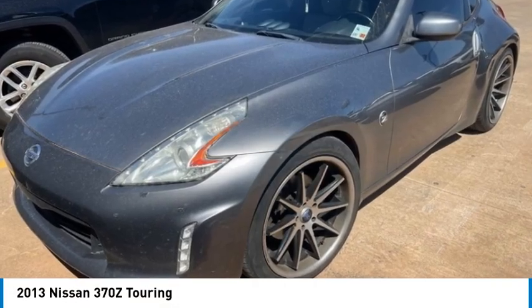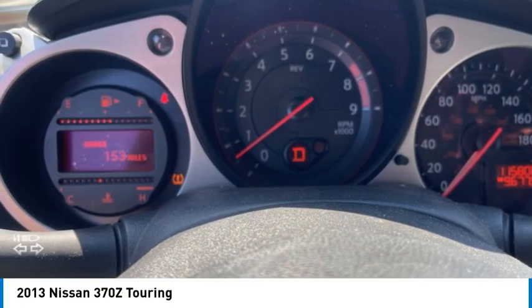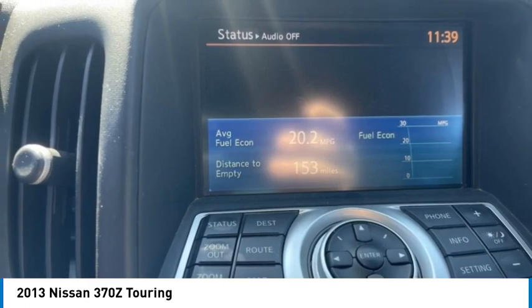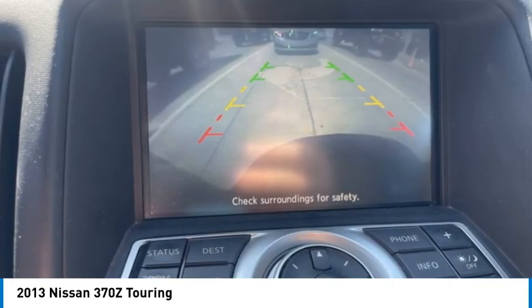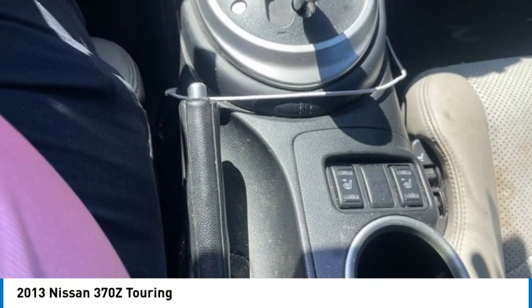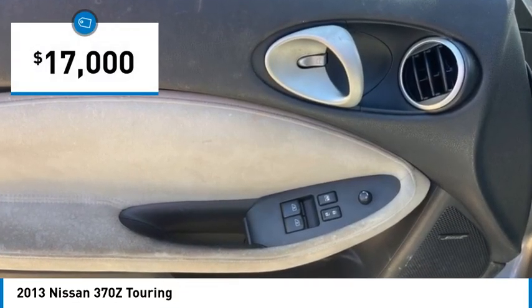We are pleased to show you the 2013 370Z. With its richly crafted driver-obsessed cockpit and the world's first SynchroRev match manual transmission, the lower, wider, lighter Nissan Z is in a class all its own and is priced below $20,000.